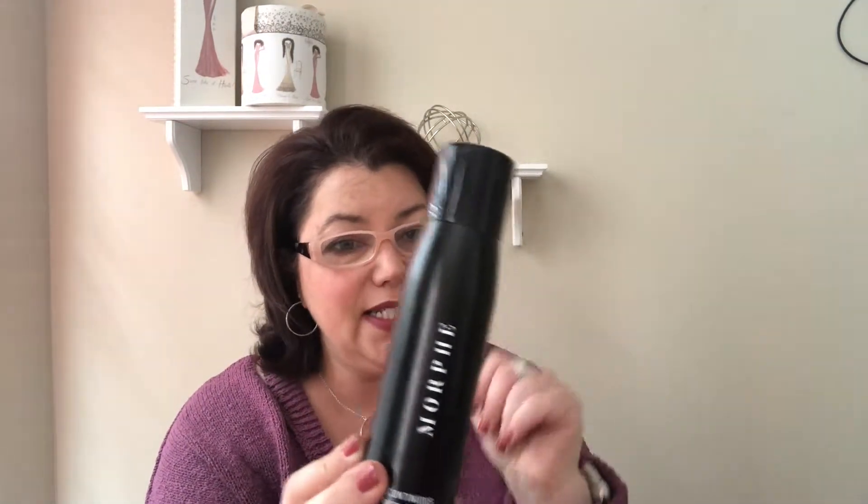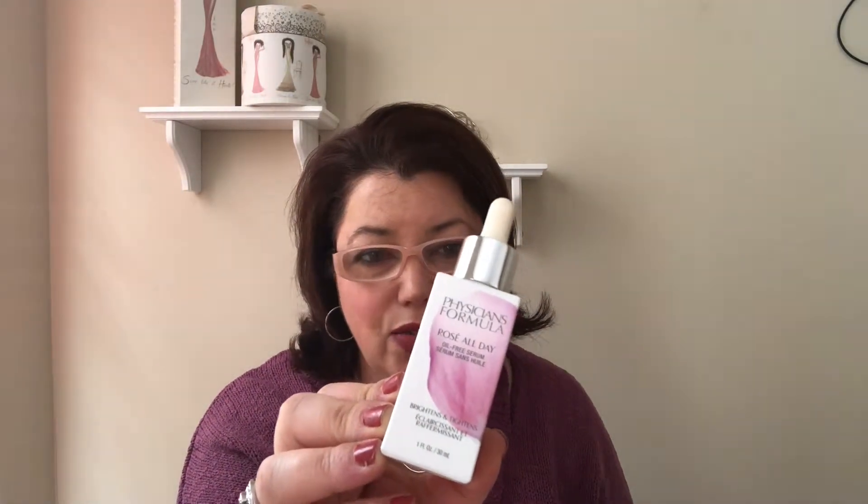Megan used up the Morphe continuous setting mist — she really likes it to set her makeup and we have a backup. This is the Physician's Formula Rose All-Day Serum that I used up. It's supposed to brighten and tighten, an oil-free serum enriched with rose water. It made my skin feel nice, but I don't know that it really did anything, so I wouldn't run out to repurchase it.